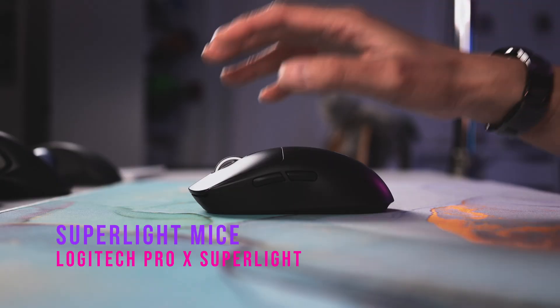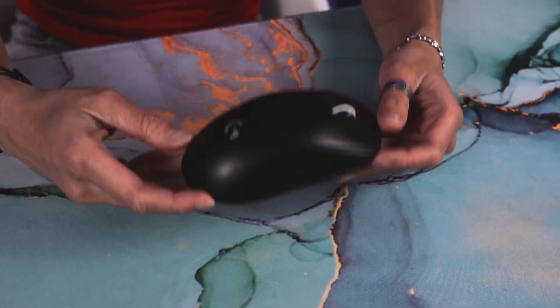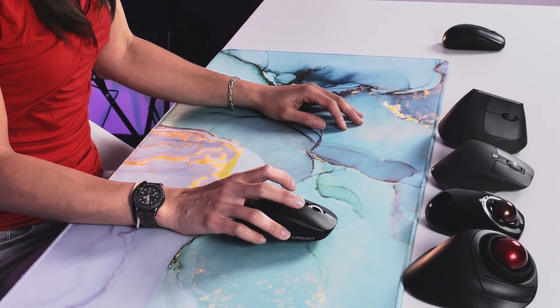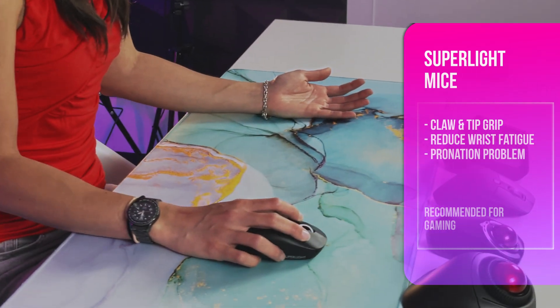Next we have super light mice like the Logitech Pro X. These look like regular mice but are extremely light, making moving them on the desk much easier — especially useful for reducing finger fatigue. However, weight is not the only thing that affects ease of movement; you also need to consider the surface you're sliding it on. This doesn't fix the hand pronation problem either.